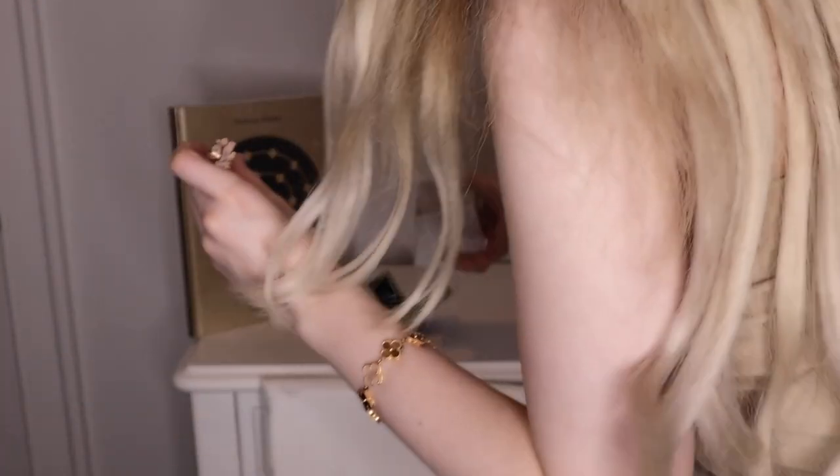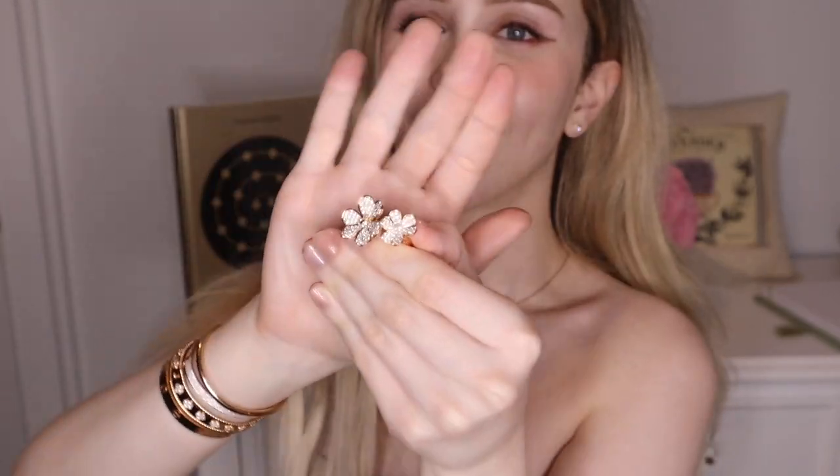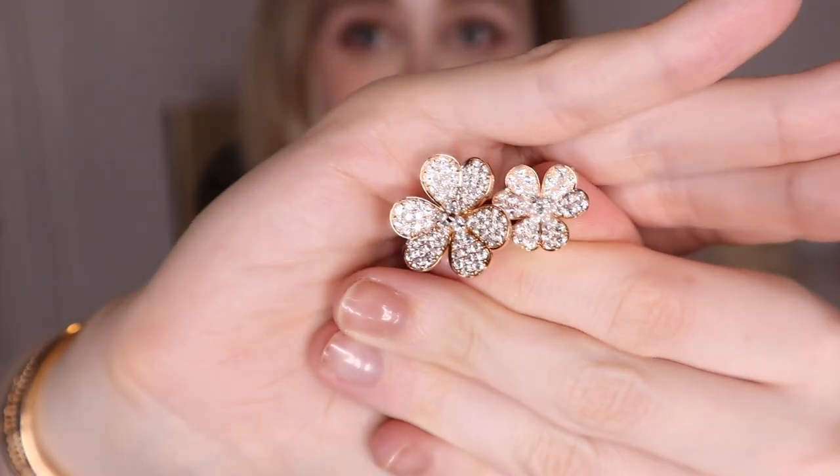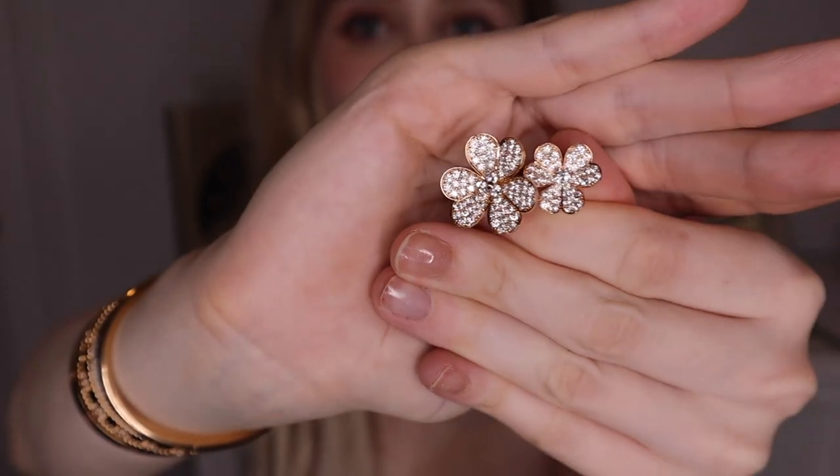Van Cleef actually patented the between-the-finger ring, and I think that's so unique and special because these rings sit between your fingers. My fingers are a little bit fatter at the knuckle and then skinnier towards the bottom. But this beautiful Frivol ring just makes my heart melt — so sparkly, so gorgeous, so bling bling. I'm a pavé girl and the rose gold perfectly captures this lovely piece.